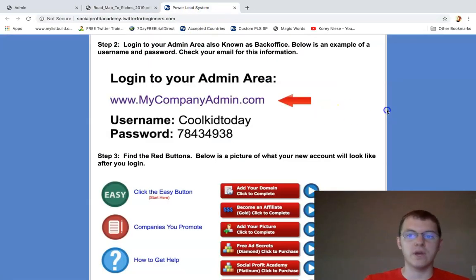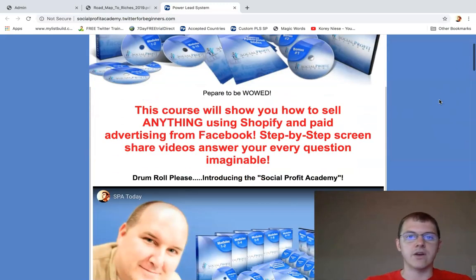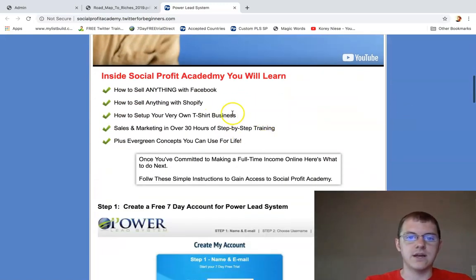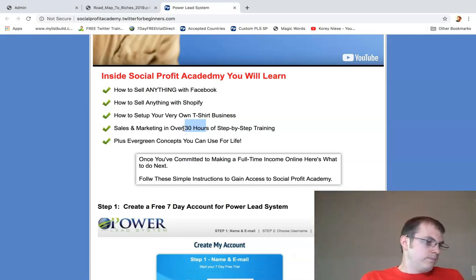I put together a quick page to show you exactly how to grab this course. There's a video you can watch. It's going to show you how to set up your t-shirt business on Shopify. I actually did the research — I've been going through this course recently.